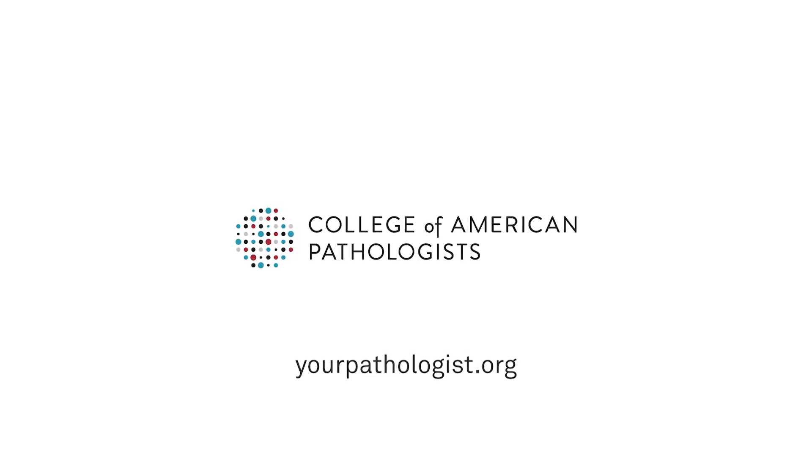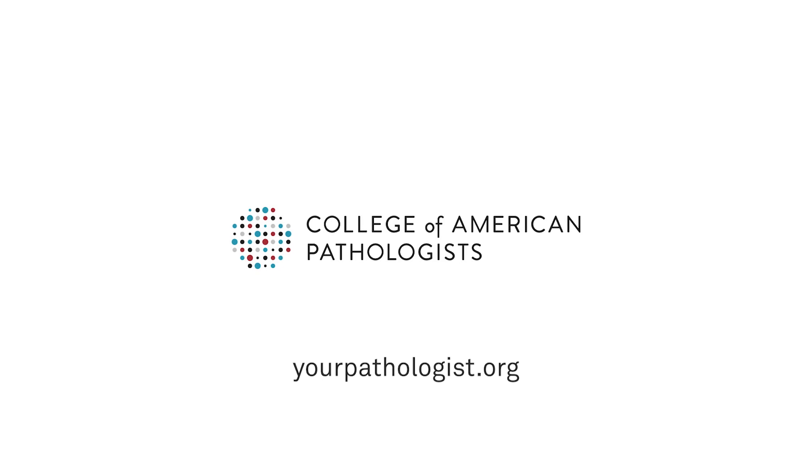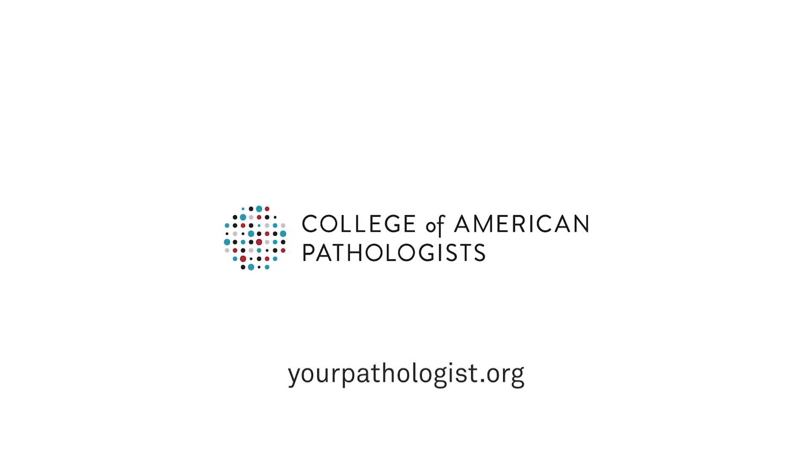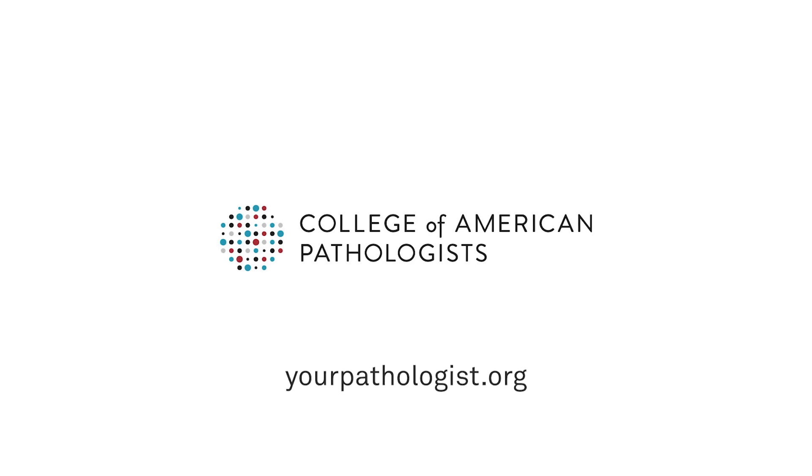Thanks for watching. I hope I've answered some of your questions. You can find more answers to questions about your pathology report at yourpathologist.org.